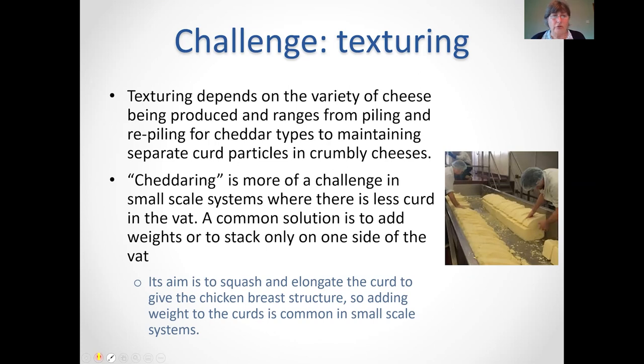Once we move into texturing, one challenge for the small cheesemaker making a cheddar-type cheese is needing sufficient pressure to get the correct chicken-breast structure. With small-scale production, you really struggle with this, so it's about finding a way to stack your curd and apply suitable pressure — possibly using moulds with warm water to weigh the curd down and get the squashing and elongation needed for that chicken-breast structure. For non-cheddar hard cheeses you may need different types of texturing, or dry-stirring to get rid of the whey without squashing as much.